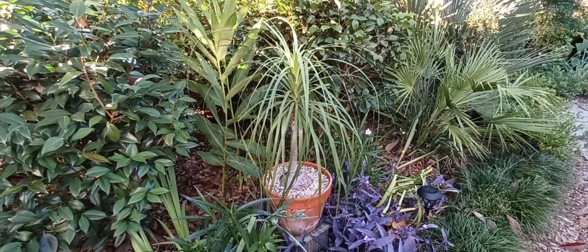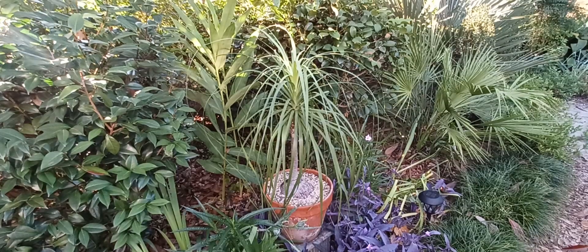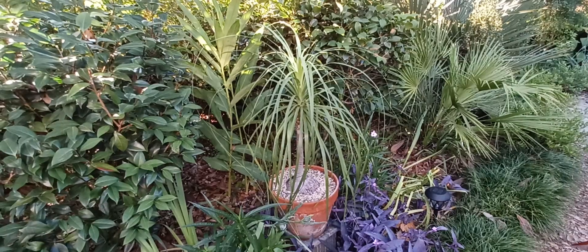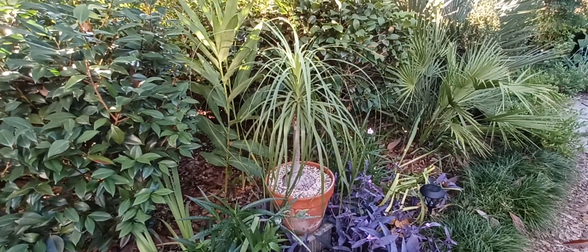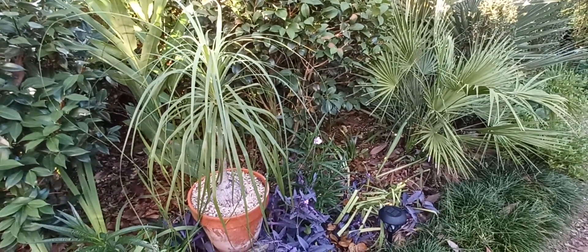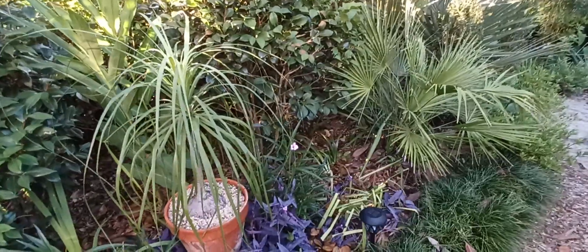The ponytail palm is related to the agave plant, and both of them are part of the Asparagaceae — the asparagus family. A little factoid for the day: you can really see that if you've ever seen a century plant bloom. It sends up about a 20-foot stalk, but as it comes up out of the ground it looks like a giant asparagus.